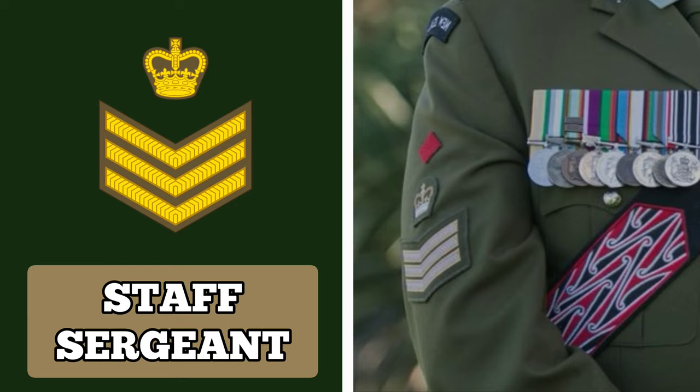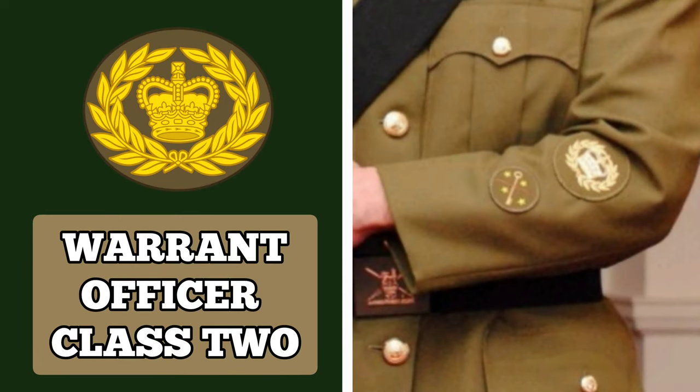Above Staff Sergeant is Warrant Officer Class 2. A Warrant Officer Class 2 may serve as a company, squadron or battery sergeant major. They also serve as advisors to their unit's commanding officer. Holders of this rank wear a rank insignia with a crown surrounded by a wreath.